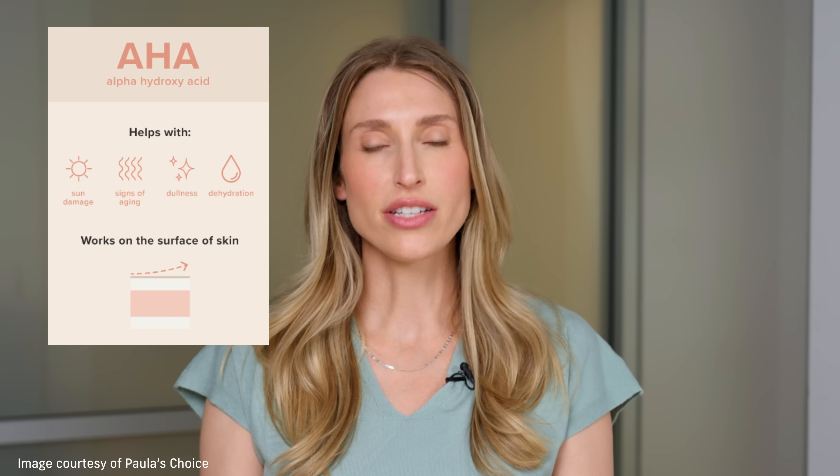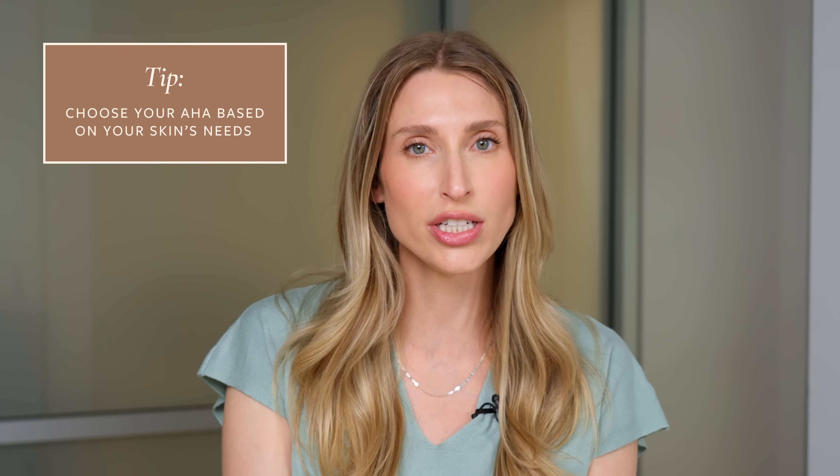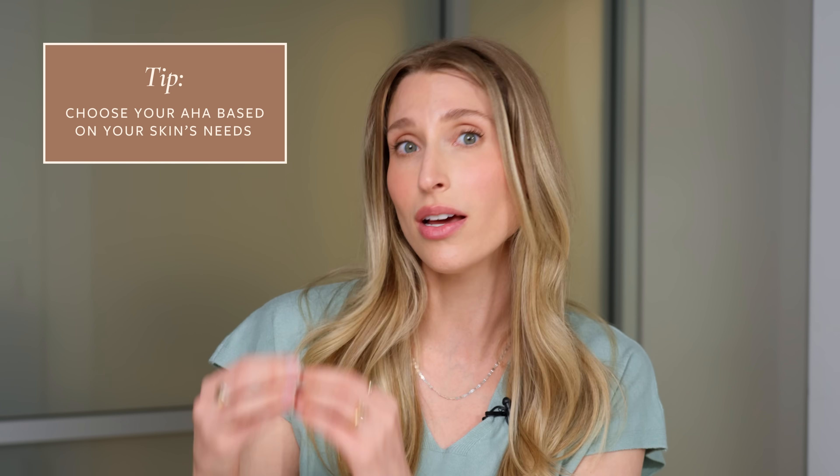Alpha hydroxy acids or AHAs can do some really wonderful things in skincare, but I would pick different acids based on what I'm targeting in the skin — whether it's acne, pigmentation, or anti-aging. Today I'm not only going to teach you about the different alpha hydroxy acids but when to use each one. I'll give you product recommendations and tips on how to use AHAs best so you don't do more harm than good.